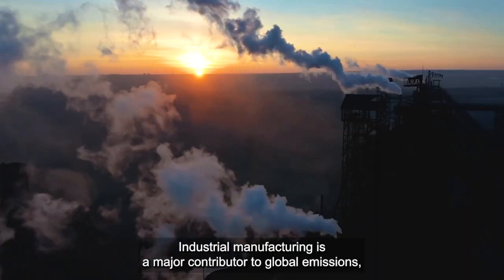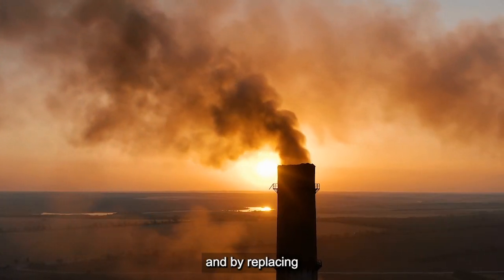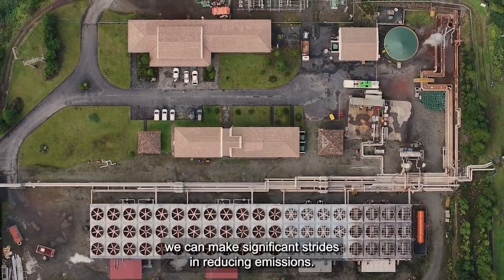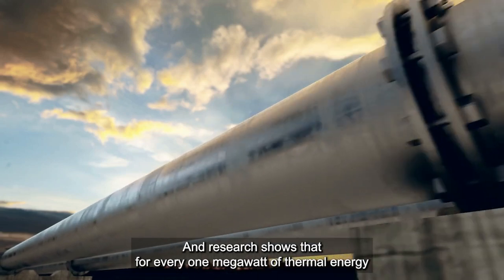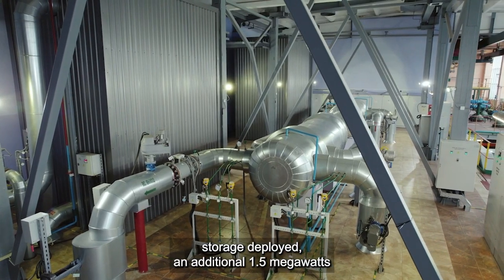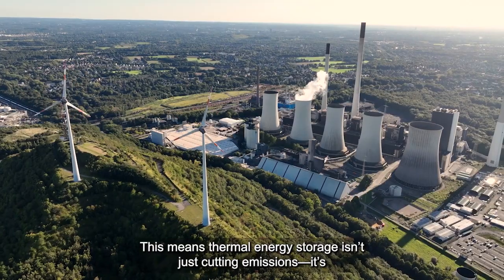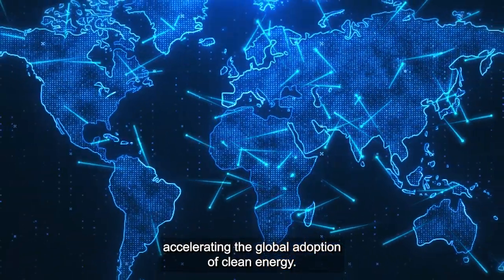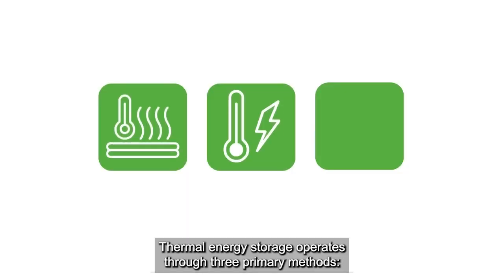These applications extend to district heating for communities. Industrial manufacturing is a major contributor to global emissions, and by replacing fossil fuel-based heat generation with clean thermal energy storage, we can make significant strides in reducing emissions. Research shows that for every one megawatt of thermal energy storage deployed, an additional 1.5 megawatts of renewable energy can be integrated into the grid — meaning thermal energy storage is accelerating the global adoption of clean energy.